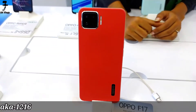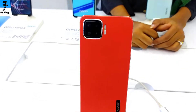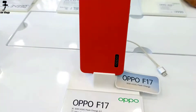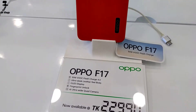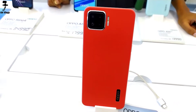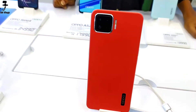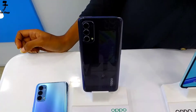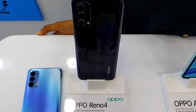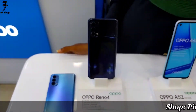The F17 features a leather-like design on the back side with two colors available — orange and navy blue. The configuration is 8GB RAM, 128GB phone memory, 30W VOOC fast charger, in-display fingerprint sensor, Type-C charger, and Qualcomm Snapdragon chipset. It also features an in-display display design.